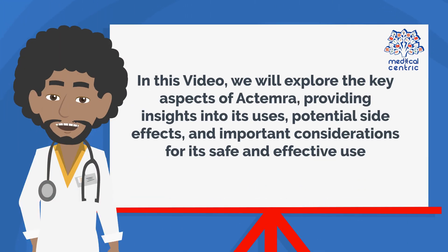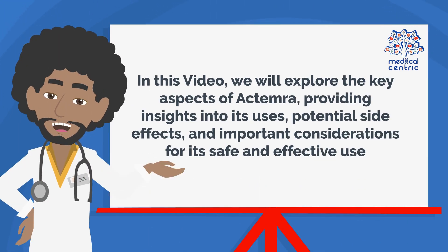In this video, we will explore the key aspects of Actemra, providing insights into its uses, potential side effects, and important considerations for its safe and effective use.